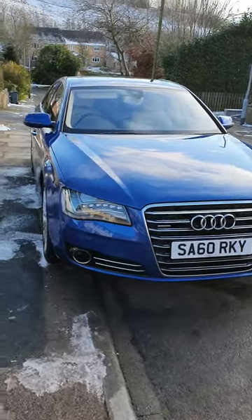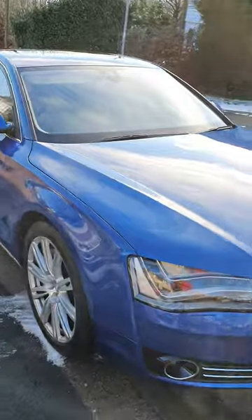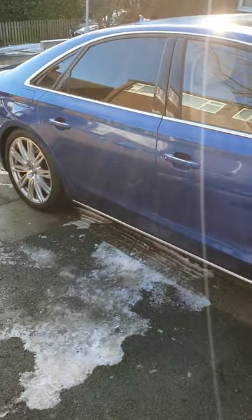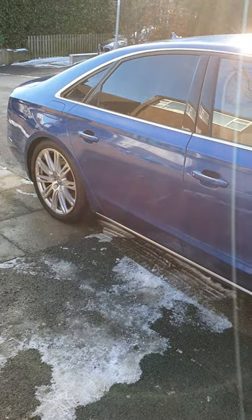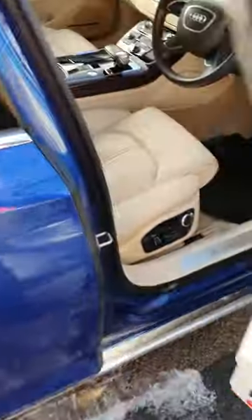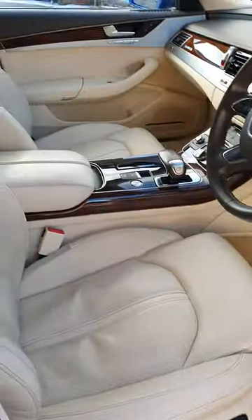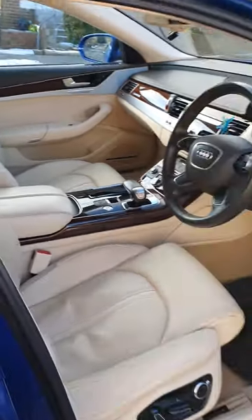Here we have a 2011 Audi A8 4.2 Quattro in beautiful blue, SC-exclusive spec. I believe keyless door, keyless entry, with a beautiful creamy interior — never mind the tissues there, that will be fully valeted and cleaned before it goes.